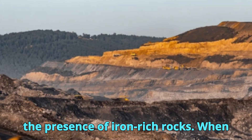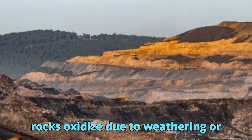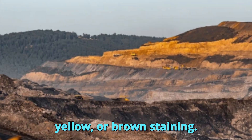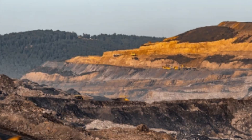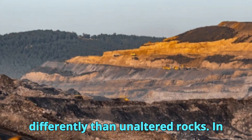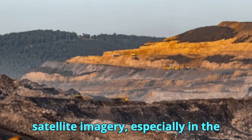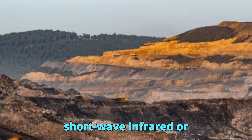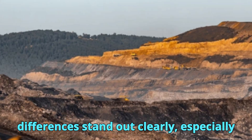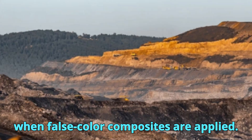Another key indicator is the presence of iron-rich rocks. When rocks oxidize due to weathering or hydrothermal processes, they develop red, yellow, or brown staining. These iron oxides reflect light differently than unaltered rocks. In satellite imagery, especially in the shortwave infrared (SWIR) or near-infrared (NIR) bands, these differences stand out clearly, especially when false color composites are applied.